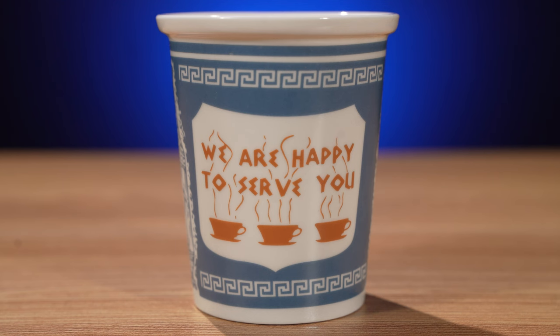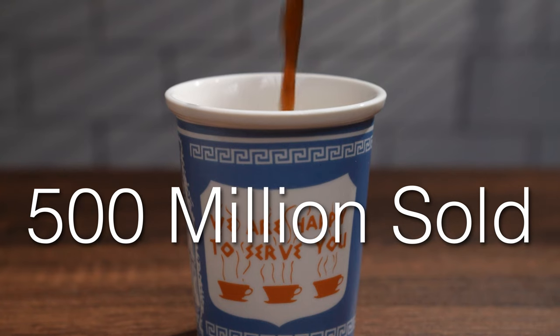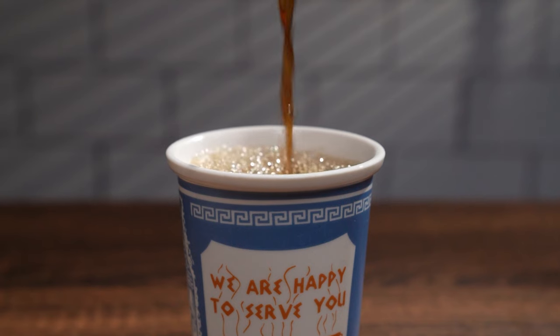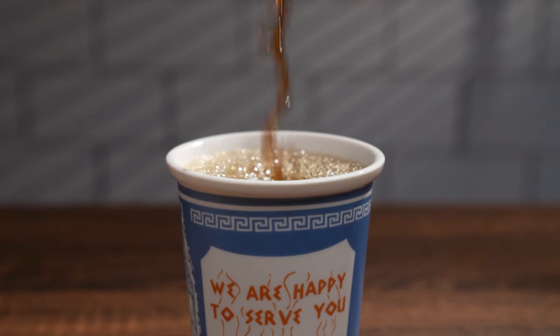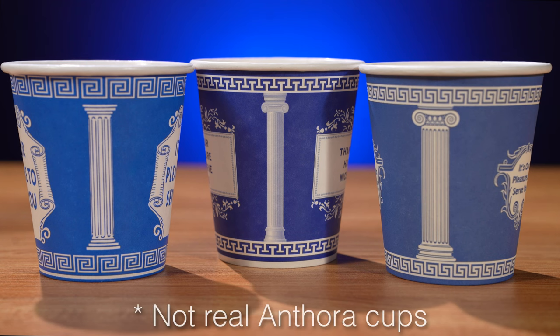Leslie's design was a success, becoming synonymous with Greek diners and other establishments. At the height of the cup's popularity, there were more than 500 million sold in the mid-90s, though the cup has now fallen from usage due to the rise of Starbucks and other popular chain establishments with their own branded cups. The Anthora cup can still be spotted around New York City to this day, and you can get them from some bodegas, delis, or small coffee shops.